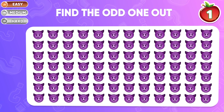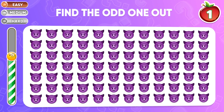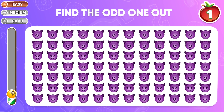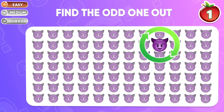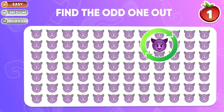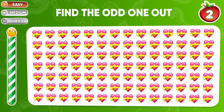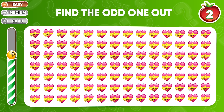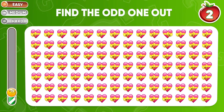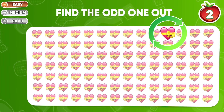Easy level! Can you find the odd one out? Great start! You did it — it's right here! Find the different heart emoji from the rest. Yep, the odd one is in the first row.